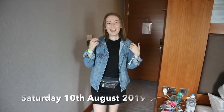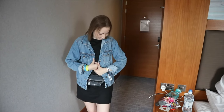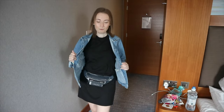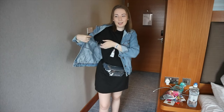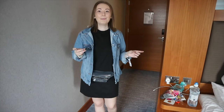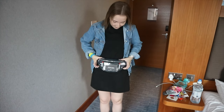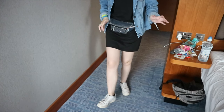Hi guys, so it's day two of Summer in the City — it's the Saturday. I'm wearing this denim jacket from Dorothy Perkins, it's quite an old jacket from last year's range. Then I've got this t-shirt dress with short sleeves from Missguided. I've got this bum bag from New Look, and then I've got my Nike Air Forces from JD — and that is it!